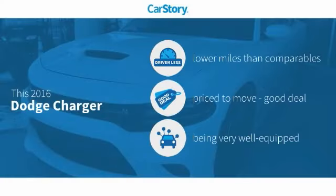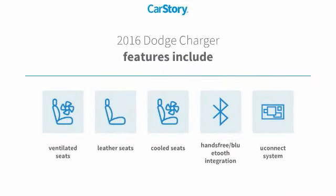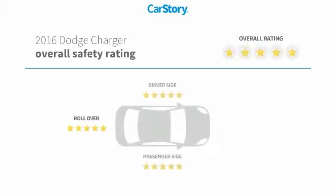Car Story research indicates this vehicle as having lower miles with less wear and tear, a good deal, and loaded with features. Features also include leather seats, Uconnect system, hands-free Bluetooth integration, cooled seats, and ventilated seats.